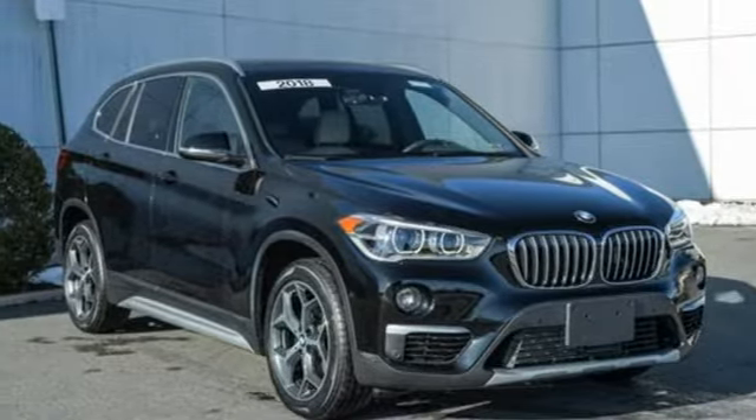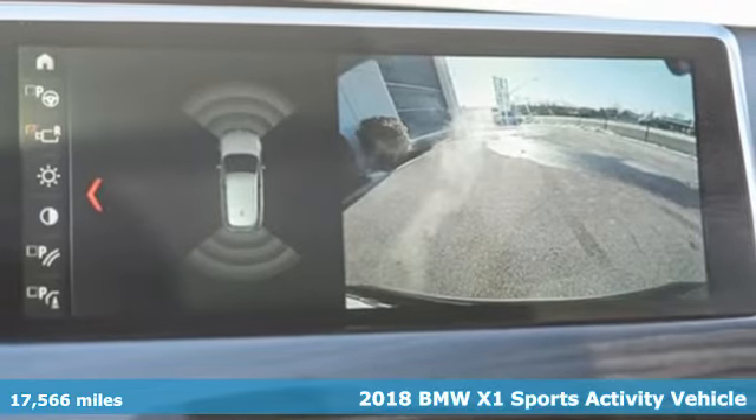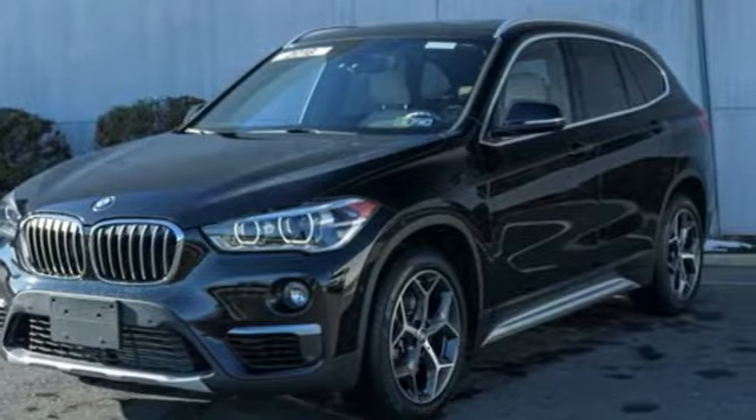It's a certified 2018 BMW X1. It doesn't just get you there — it provides a thrill every step of the way. Plus, it offers an exciting list of features.